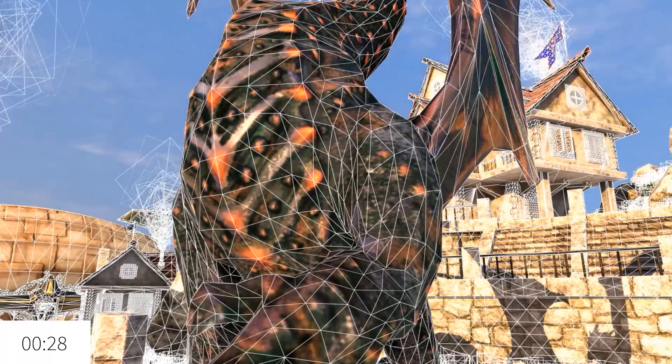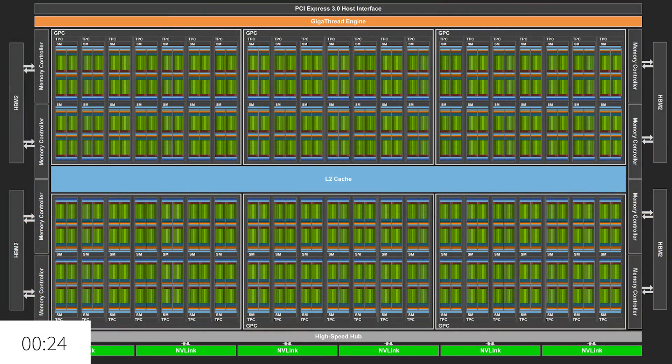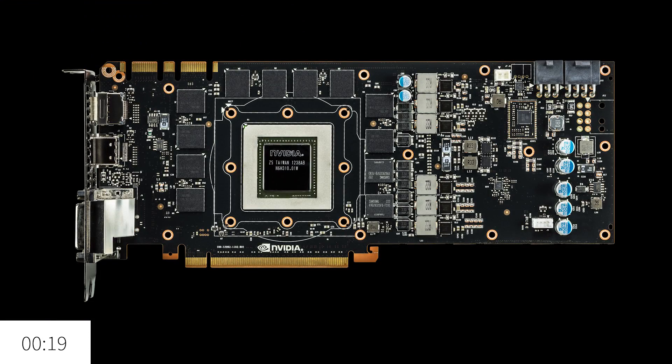The graphics processing unit, either integrated or discrete, is in charge of transcribing the data sent from the CPU into on-screen dynamic pictures. Individual pixels must be assessed and shaded simultaneously, which is why graphics processors incorporate thousands of cores for parallel processing. Most dedicated cards have their own RAM and power delivery systems, much like modern motherboards.